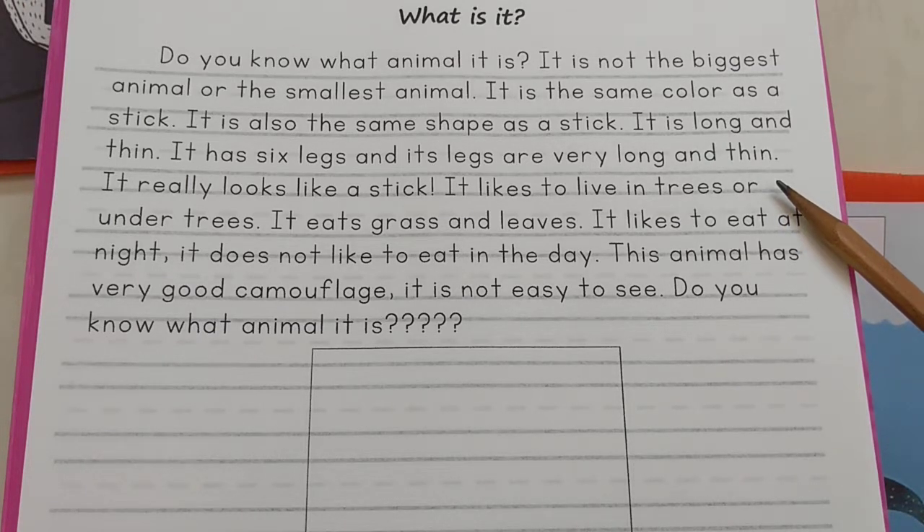It likes to live in trees or under trees. It likes to eat at night. It does not like to eat in the day.